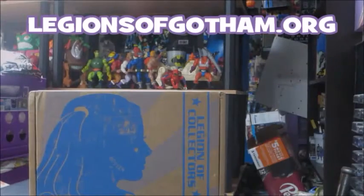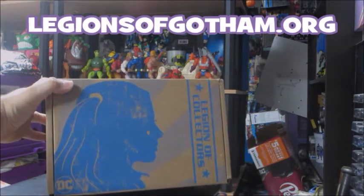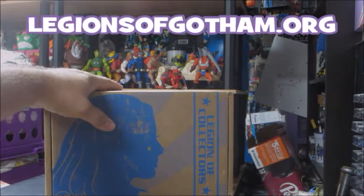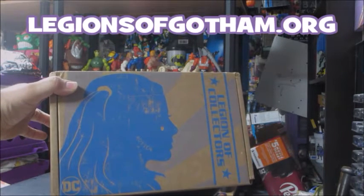Welcome to another Legions of Gotham unboxing. This is the Legion of Collectors box from August. This one is the third one they have released. It's got a Suicide Squad movie theme. As you can see on the actual box itself, there's a silhouette of Harley Quinn.